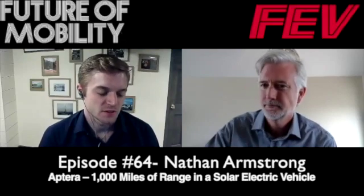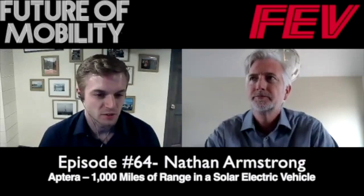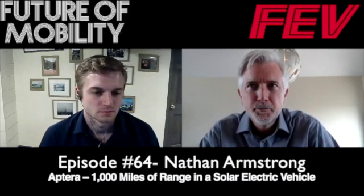Can you paint a picture for anyone listening — what does this car look like? How big is it? You mentioned a little bit about the form, the solar panels — could you kind of just paint that picture? So it's kind of like a Honda Accord size. It's a decent-sized vehicle, but it's got a very unique shape to it — it's a teardrop shape.